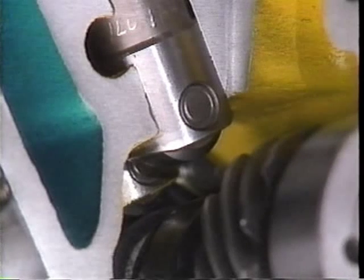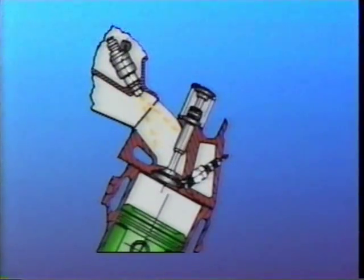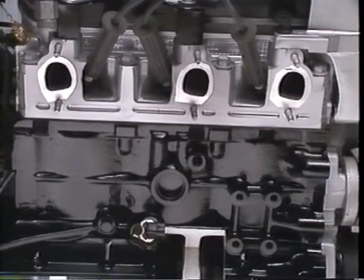Along with this, new roller lifters with a two-piece plastic retainer are used. For peak performance, the fuel injectors are precisely targeted at the back of the intake valve. In addition to optimizing combustion quality, this configuration also helps control emissions.